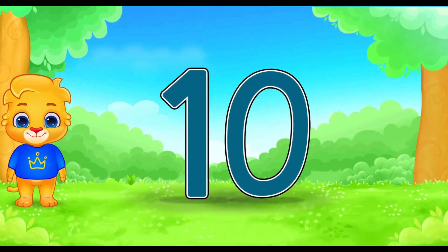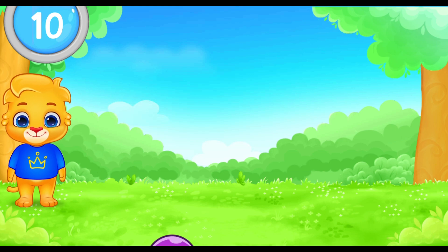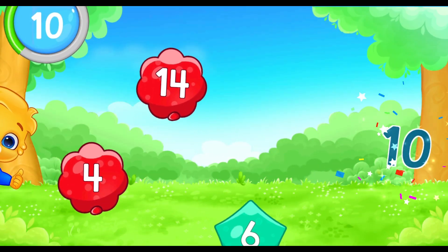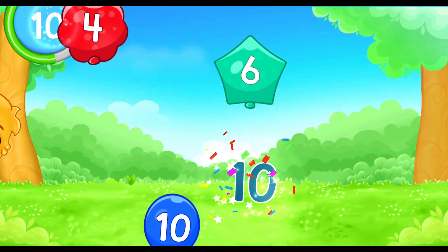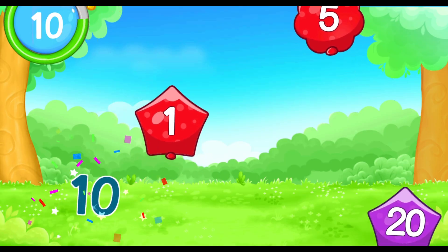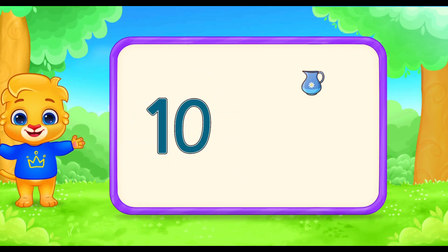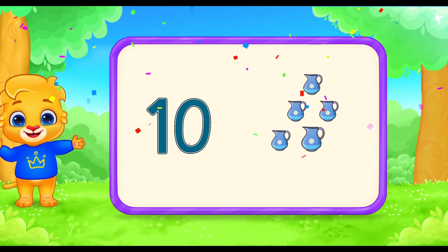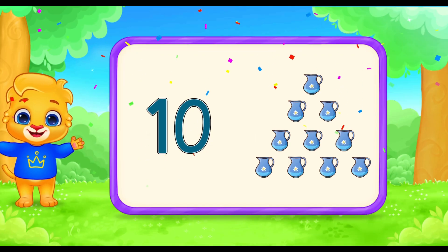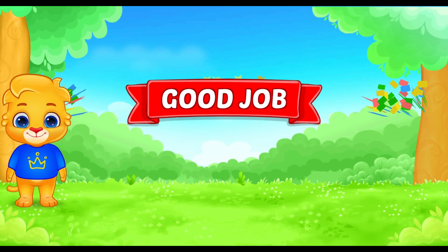Our final big number is 10! Let's pop the number 10 balloons! 10, 10, 10, 10, 10, 10, 10, 10. Now let's count the water jugs from 1 to 10. 1, 2, 3, 4, 5, 6, 7, 8, 9, 10! Good job!